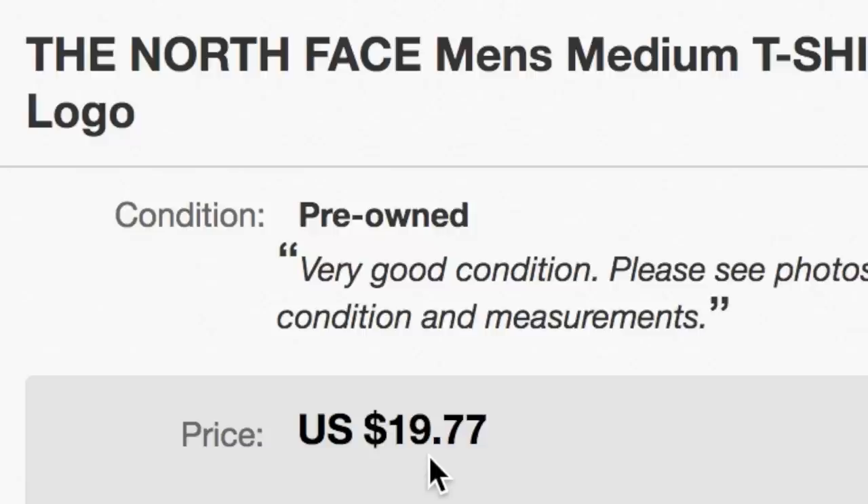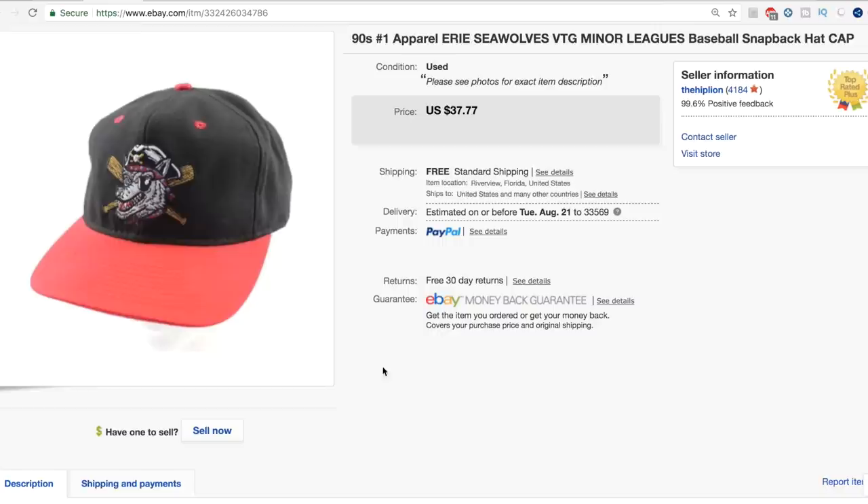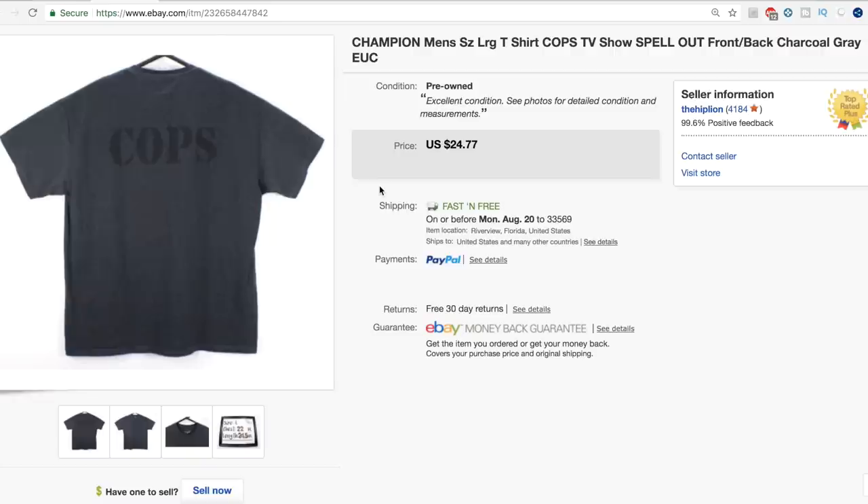The North Face for your face — this shirt sold full price, $19.77. Whenever you're listing North Face, make sure you price it well because it will sell very quickly. A 90s vintage snapback — Eerie Seawolves baseball cap. Sold for full asking price of $37.77. These snapback caps from the 90s are really great, so if you can find them, buy them. Another North Face men's shirt sold for $21 on a best offer — a blue fishing shirt with a little zip pocket. Always love finding North Face. Check for holes because these are outdoor activity shirts and that's typically why they're donated. This one was in great condition.